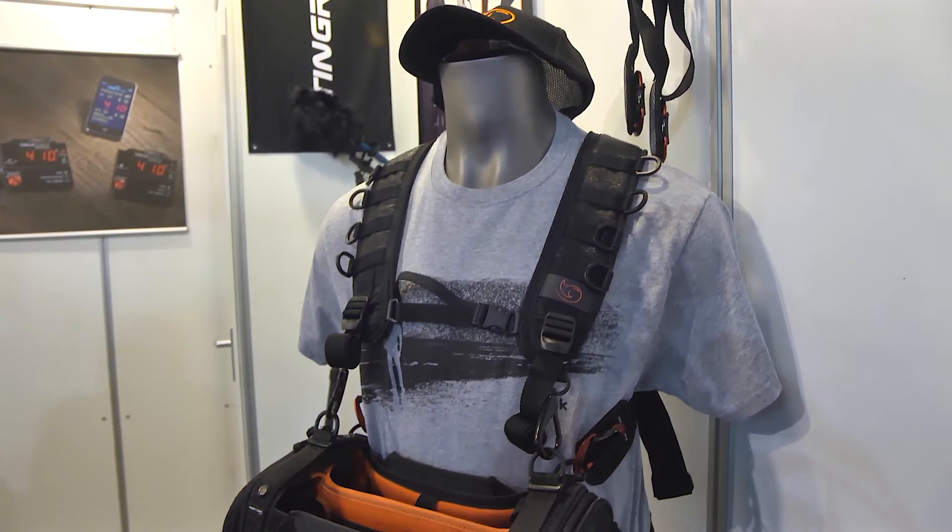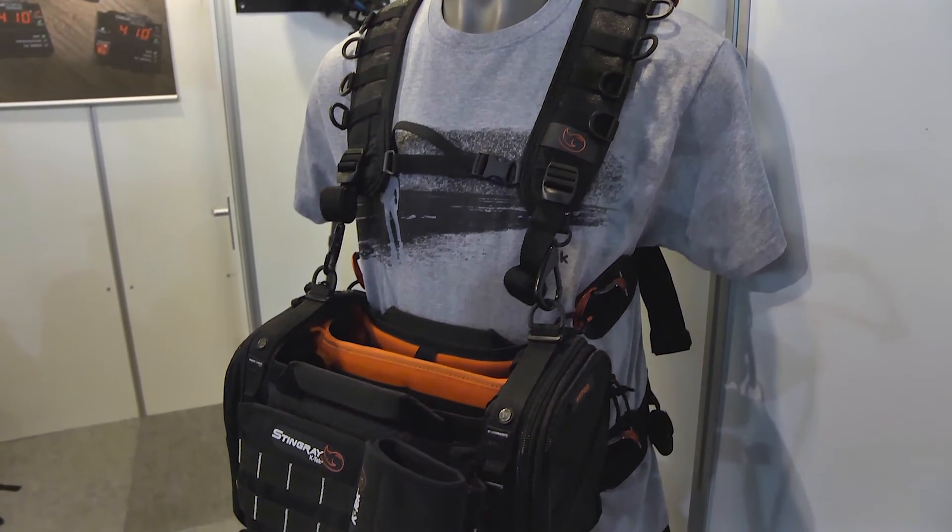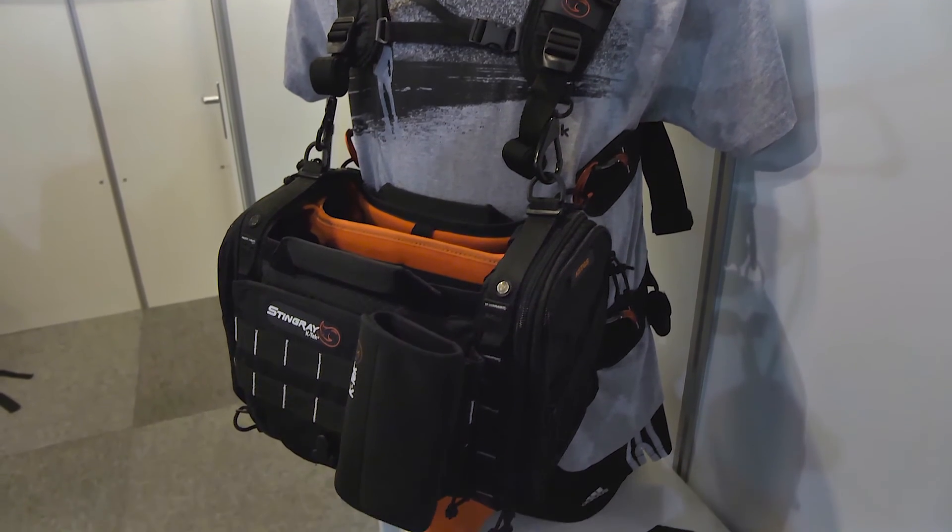And then we have the other ones — a small one, a medium one, and a large one. Basically we cover the full range and most mixers on the market will fit in there.